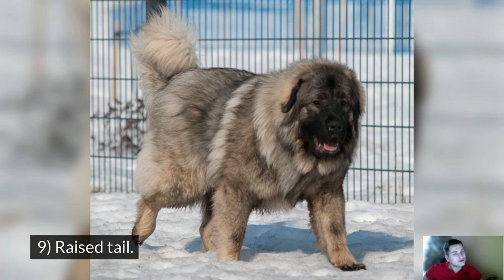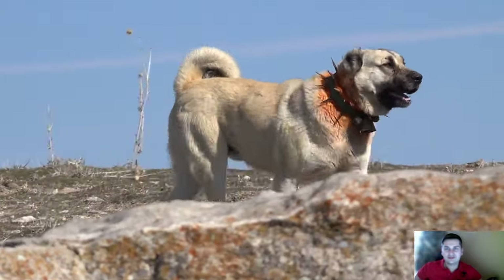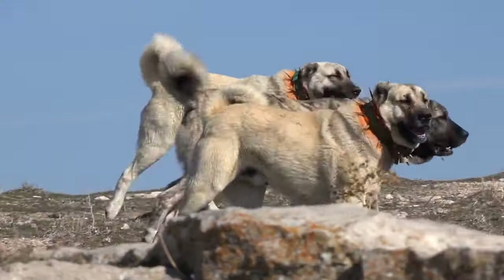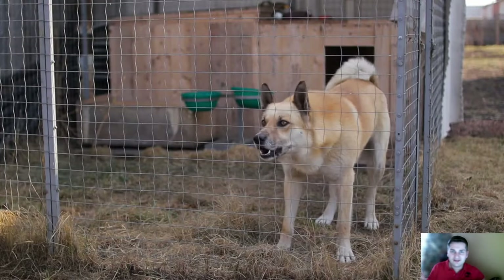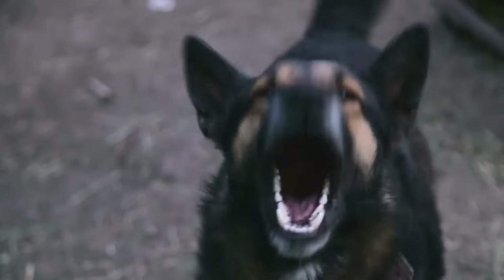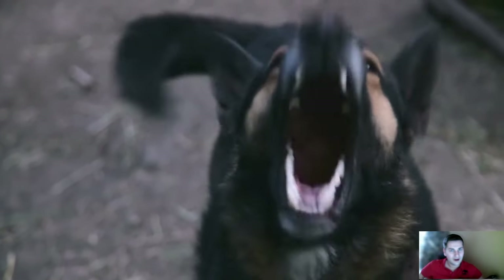Sign number 9: Raised tail. One of the signs a dog gives us with its tail is an impending attack. A high-raised tail that is either stiff or wagging rapidly is a warning sign of aggression.